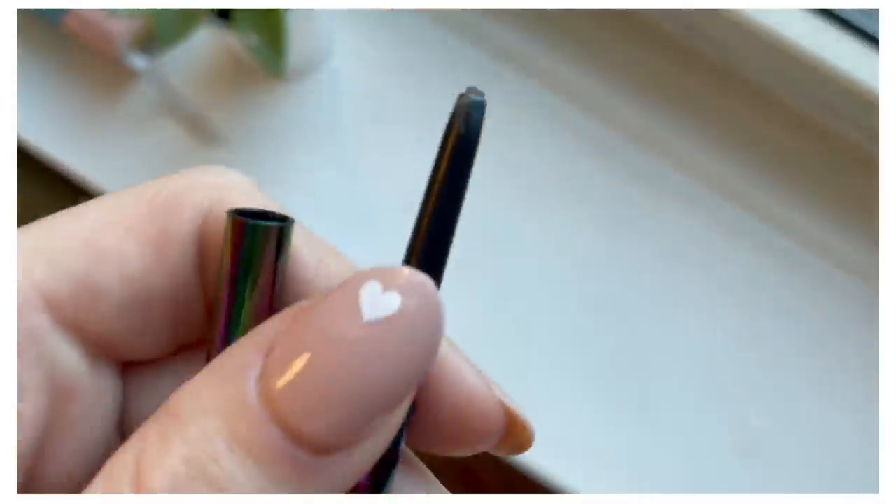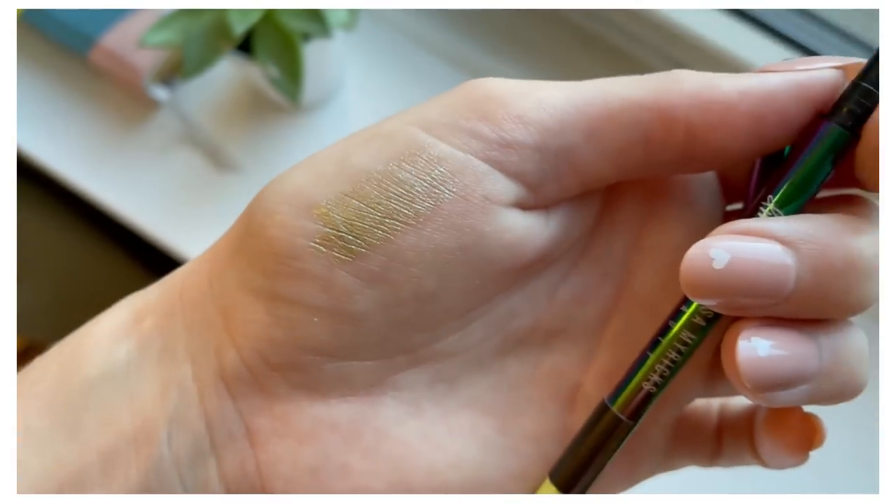I also purchased the Danessa Myricks Infinite Chrome Waterproof Micro Pencil Eyeliner at $22, in the shade Jade. I talked in a recent video about feeling a bit disappointed by this because I envisioned wearing it on my waterline — I love wearing a metallic liner there to make your eyes twinkle. But this formula doesn't really show up on the waterline, only on the actual skin. Swatched on my hand it's very pretty and shifts, but on the lower lash line waterline I don't see it.